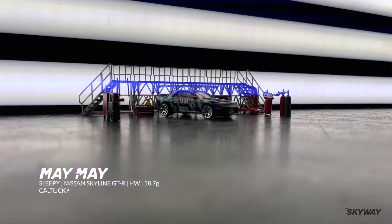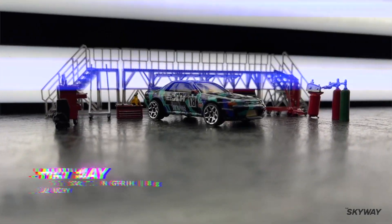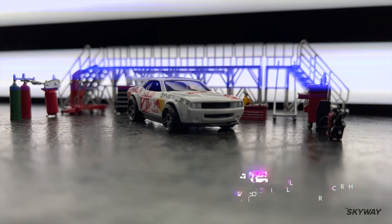Congratulations to Maymay, driving in Sleepy — a Nissan Skyline GTR weighing 58.7 grams. Congratulations Lucas, driving in Drift — a Dodge Challenger drift car weighing 57.6 grams.